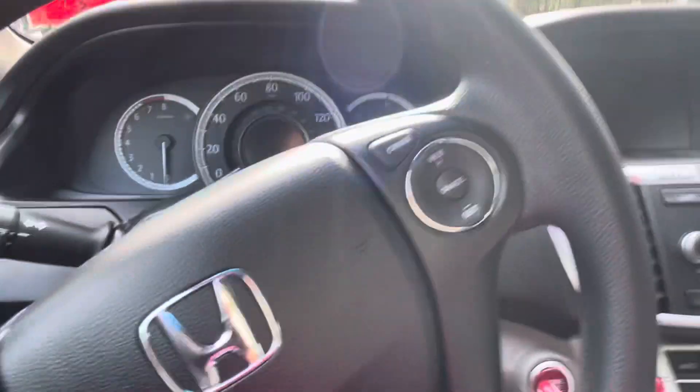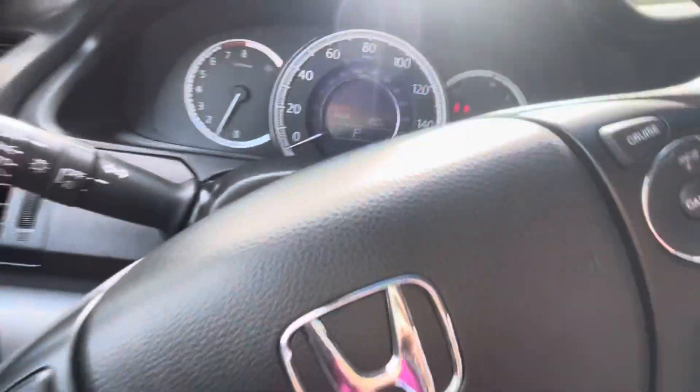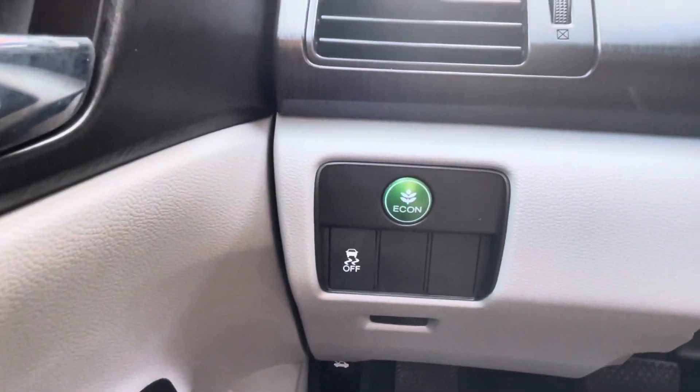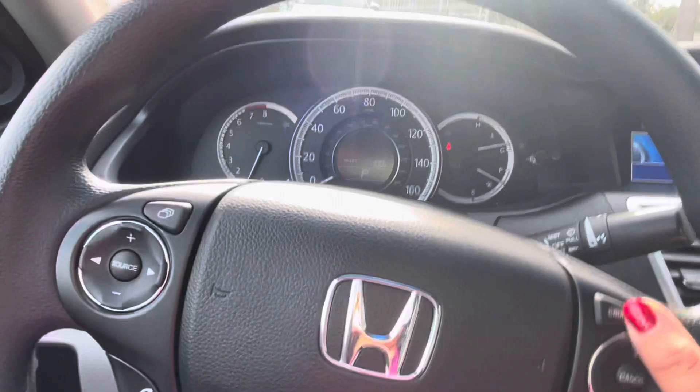It is keyless entry and it is push-to-start button, so you got that. You have the econ mode right here, you have the adaptive cruise control, and you got the dual climate zone.